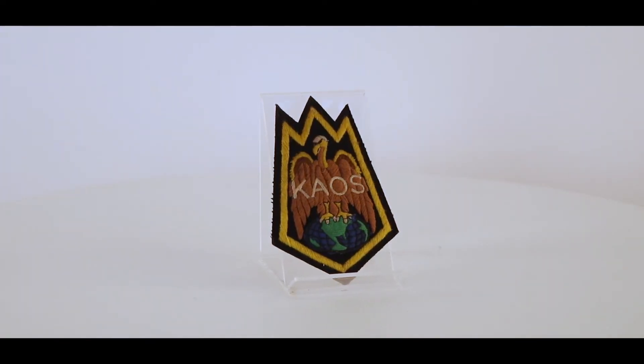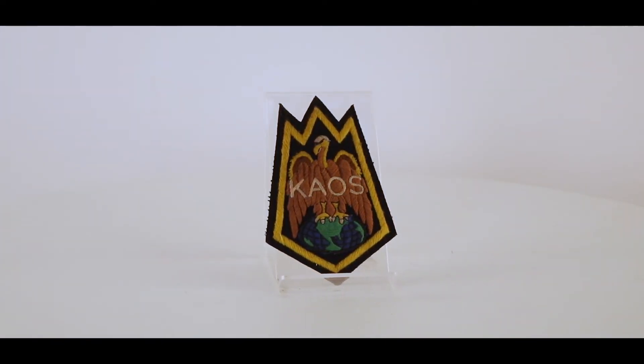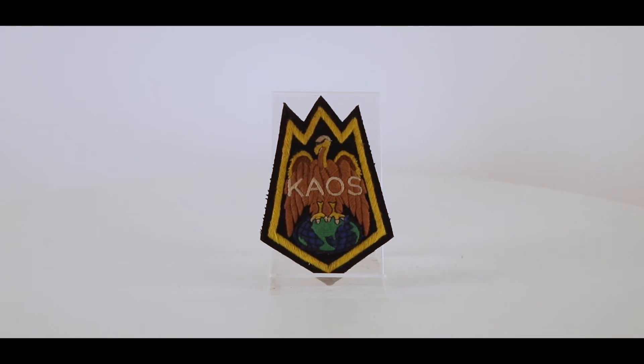From the 60s TV show Get Smart, the main villain was a character called Siegfried, and he wore a black leather jacket. At the end of the production, that jacket was sold to a crew member. That crew member ended up wearing that jacket for the next 20 to 30 years until it basically fell apart. This is the original embroidered patch from that jacket representing chaos, which is kind of the specter of James Bond in the Get Smart universe.